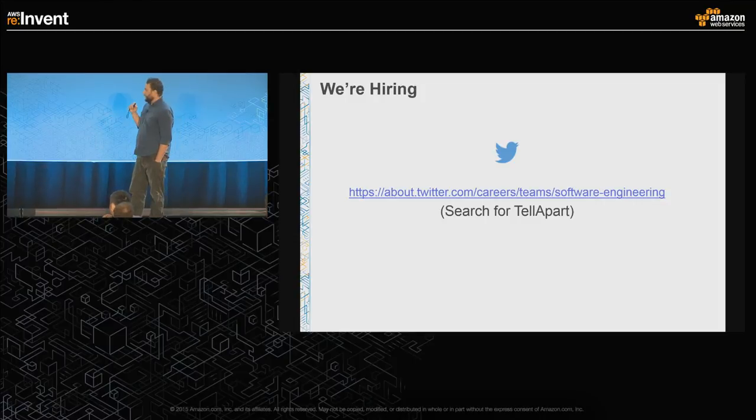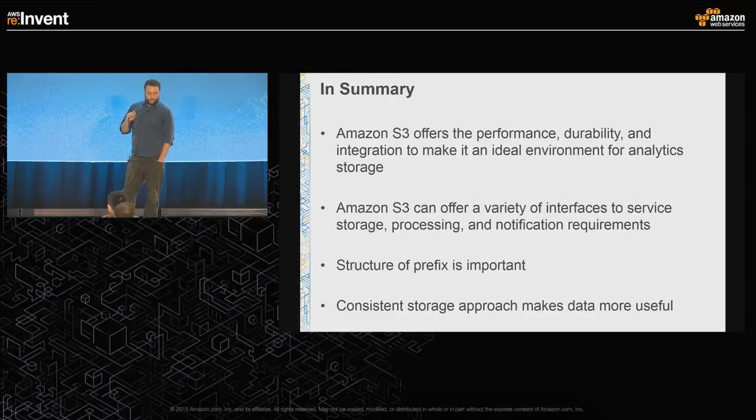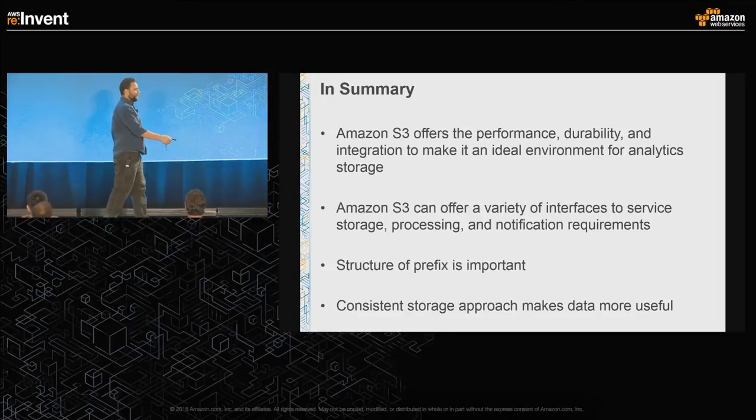We are hiring. If you go to the Twitter careers page under software engineering and search for Telepart, we're definitely interested. Thanks very much.